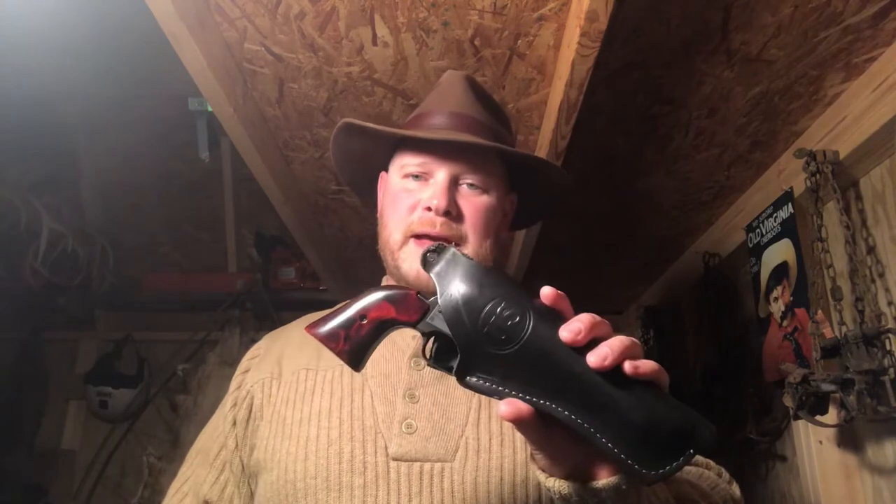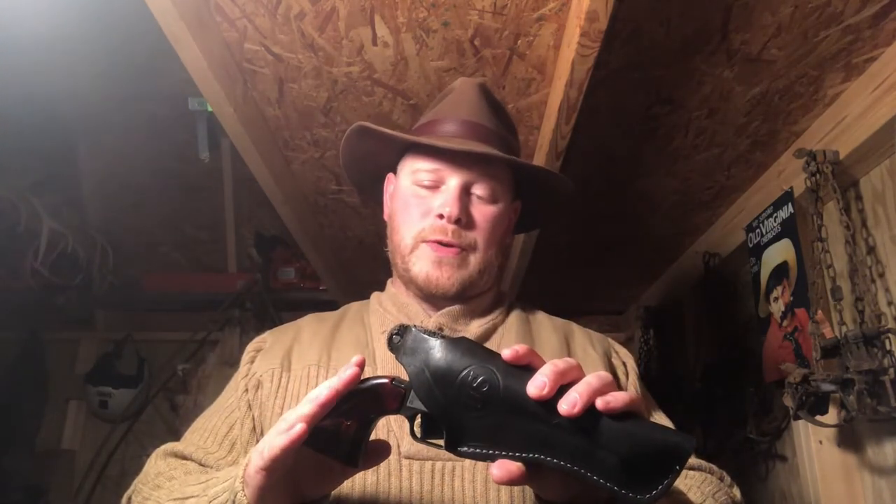Nobody's paying me for this — this is my personal opinion and my own purchases. You can actually get these on eBay. I believe my barrel is four and three quarters, and they make them for the six inch barrel and whatnot. You really can't go wrong if you want something somewhat modern but with some stylish, traditional appeal. This is really the way to go.